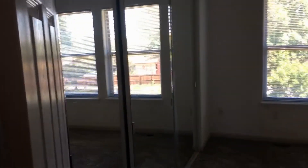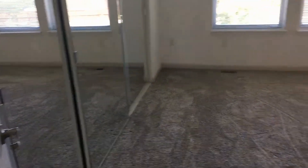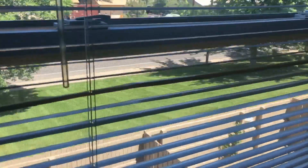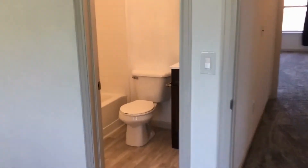And here's the second bedroom. Again, nice big closets with mirrored doors. And another full bath.